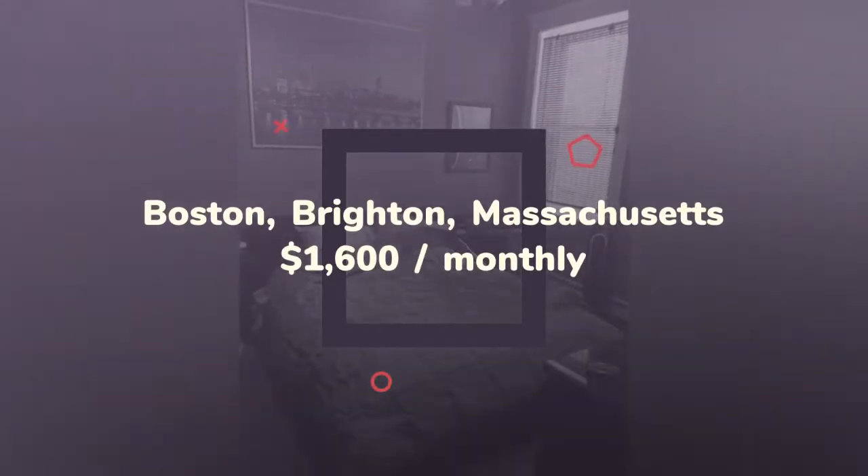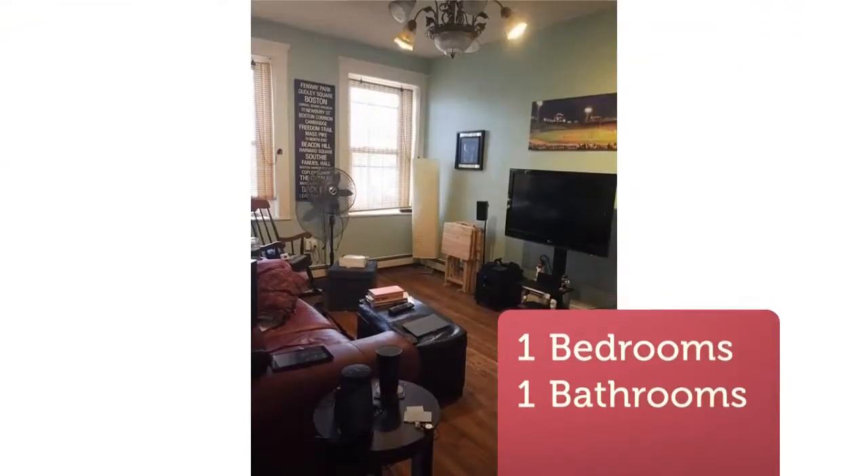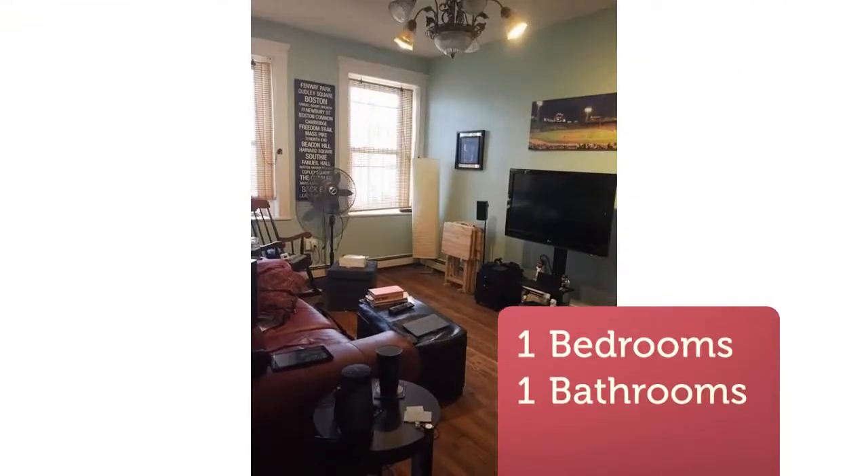Steps to the Beeline T as well as grocery store, restaurants, bars, and much much more. Nice kitchen with dishwasher,